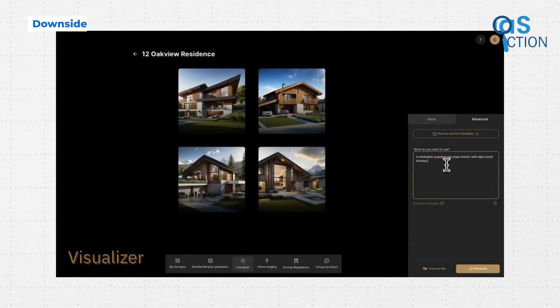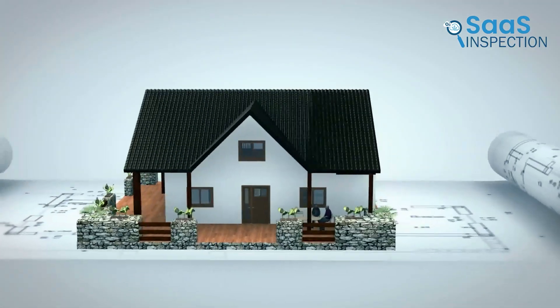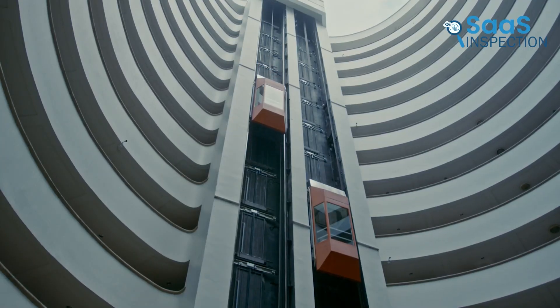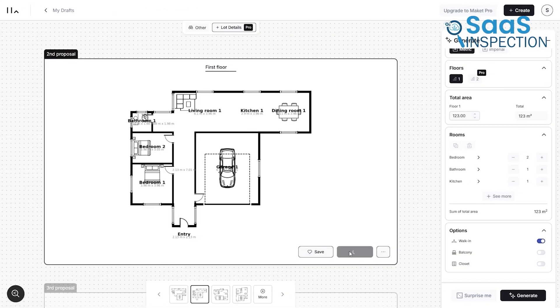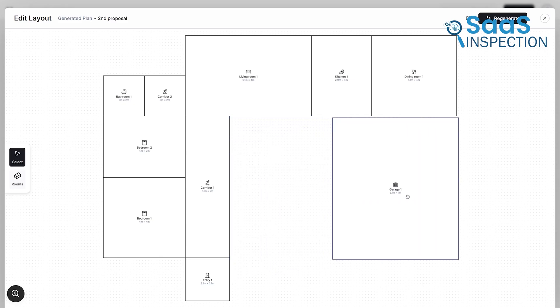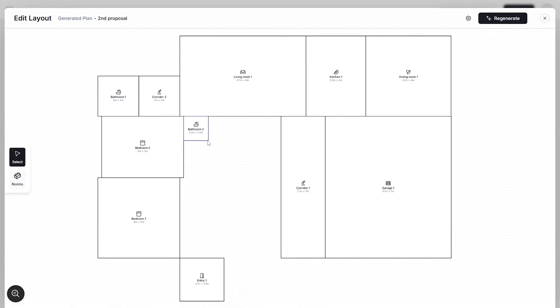While Makeit.ai is incredibly useful, it has a few limitations. First, it's best suited for residential projects. If you're designing commercial buildings or large-scale architectural projects, this may not be the ideal tool. Second, while the AI-generated layouts are efficient and quick, they sometimes need manual adjustments. The placements may not always align with your exact vision, so some tweaking might be required.